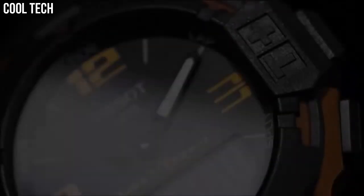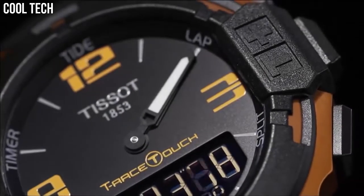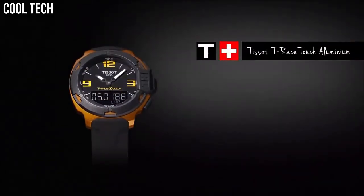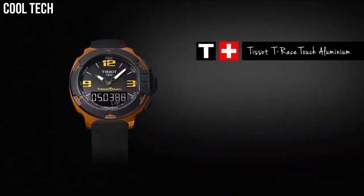Other features include: perpetual calendar, LCD backlight, second time zone, barometer, altimeter, compass, and thermometer.